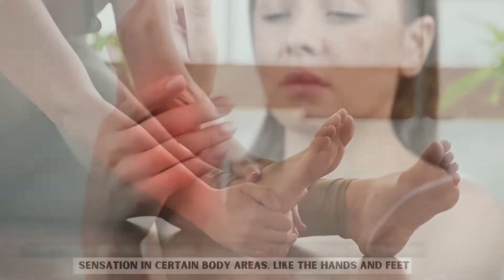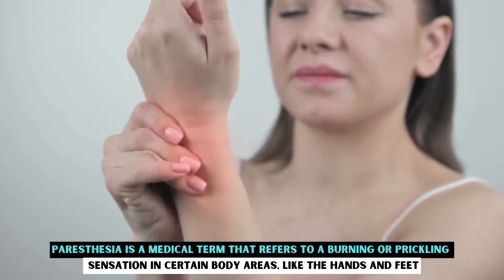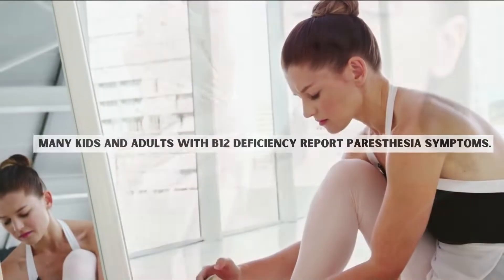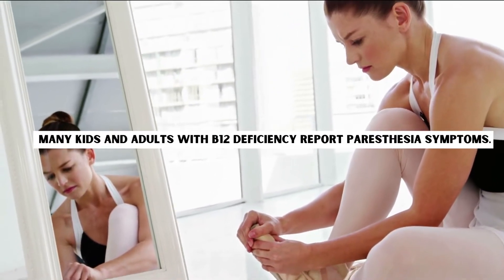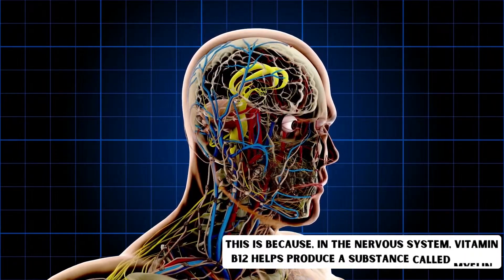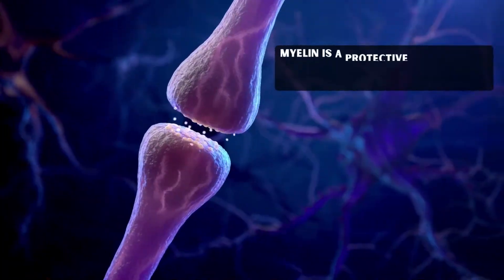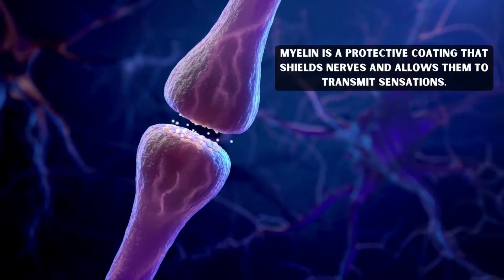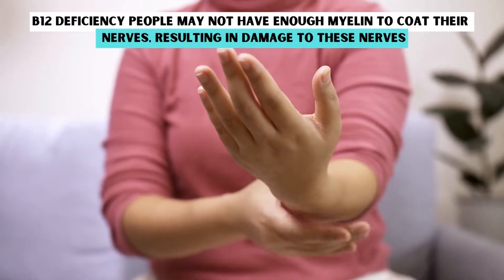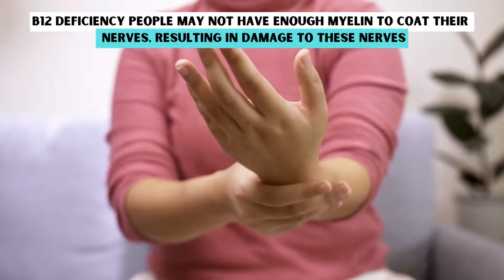Paresthesia in hands and feet. Paresthesia is a medical term that refers to a burning or prickling sensation in certain body areas, like the hands and feet. Many kids and adults with B12 deficiency report paresthesia symptoms. This is because, in the nervous system, vitamin B12 helps produce a substance called myelin — a protective coating that shields nerves and allows them to transmit sensations. People with B12 deficiency may not have enough myelin to coat their nerves, resulting in damage to these nerves.